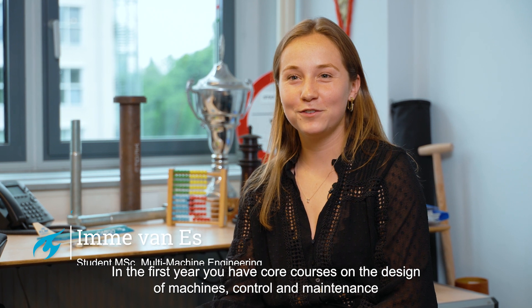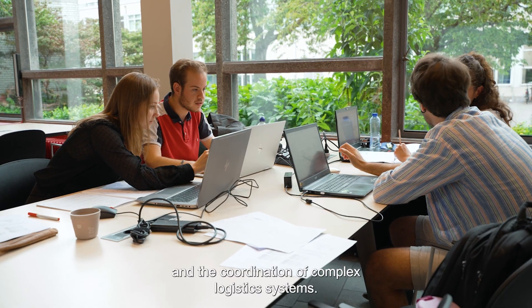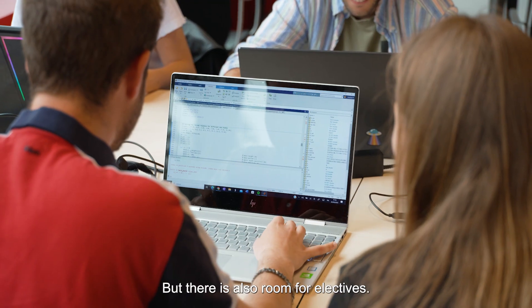In the first year, you have core courses on the design of machines, control and maintenance and the coordination of complex logistic systems. But there is also room for electives.